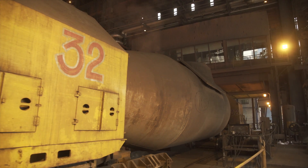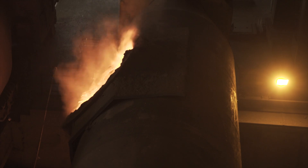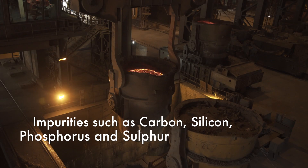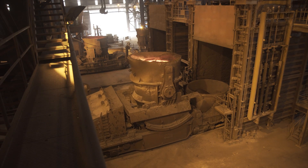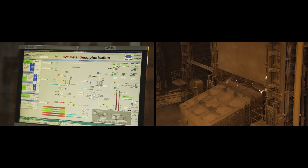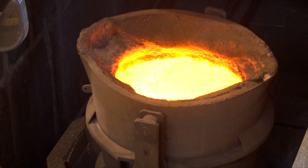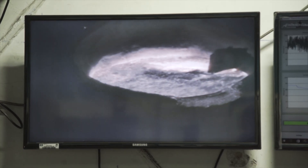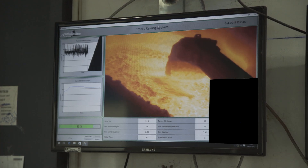Liquid hot metal comes in torpedoes from the blast furnace and is poured into a ladle. Liquid metal has impurities like carbon, silicon, phosphorus, and sulfur. The sulfur is removed by injecting lime and magnesium powder at the desulphurization station. Injection is controlled online by a mathematical model based on input chemistry of liquid hot metal. Sulfur goes into slag, and slag is skimmed off by a raking boom operated using infrared sensors to prevent metal loss.